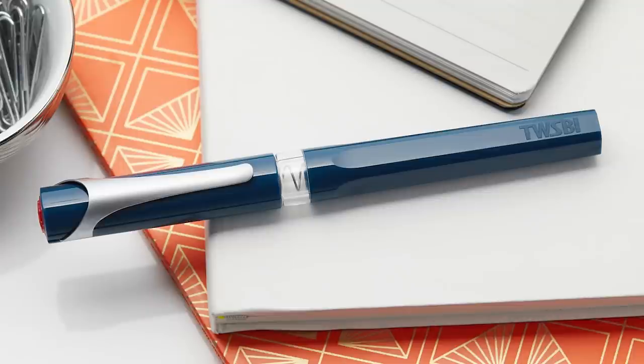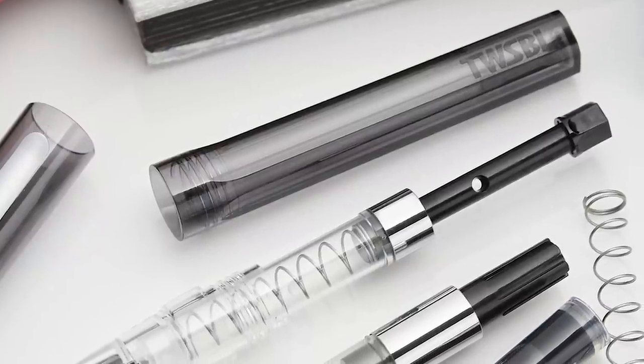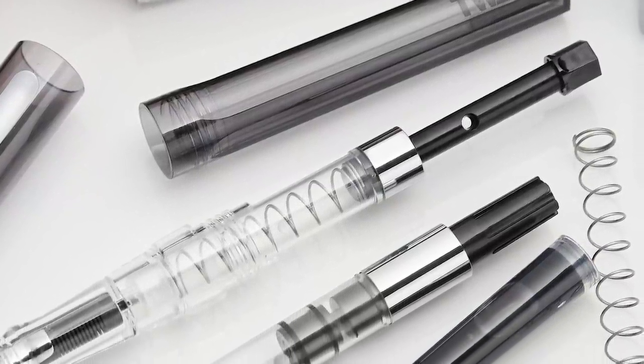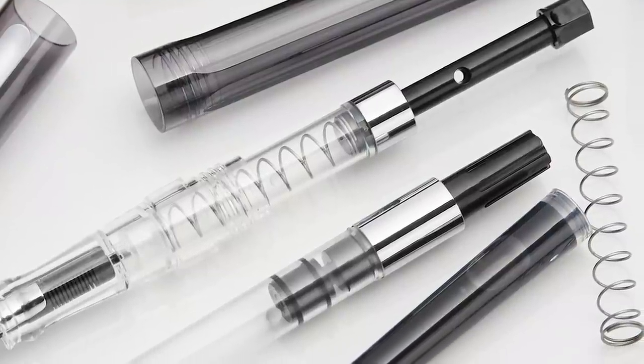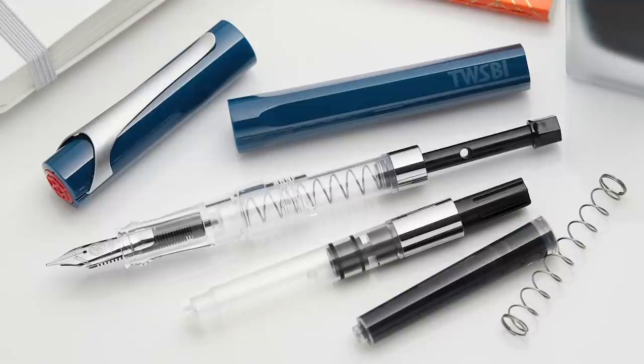The Swipe is TWSBI's first cartridge-converter pen in a while — they're known for vacuum fillers and pistons. It comes with three different ways to fill your pen: a huge TWSBI-made cartridge filled with tons of ink; a standard piston converter that TWSBI also made specifically for it; and a crazy fun spring-loaded plunger converter. TWSBI is known for providing an excellent writing experience at an affordable price, and this one checks all the boxes. Absolutely deserves its place at number two.